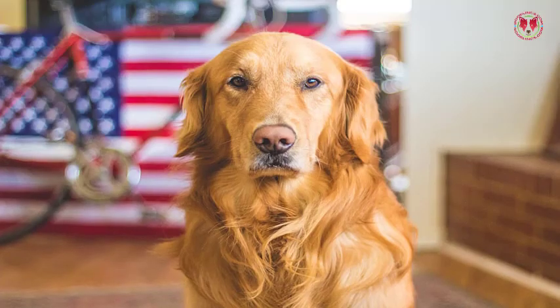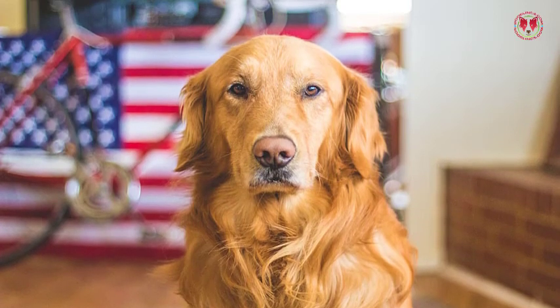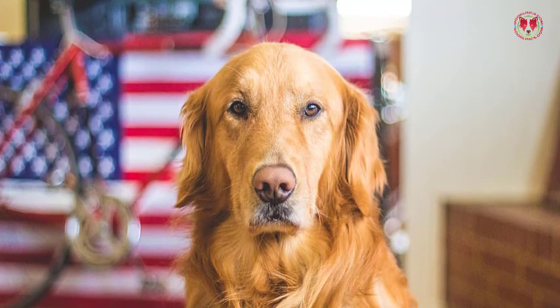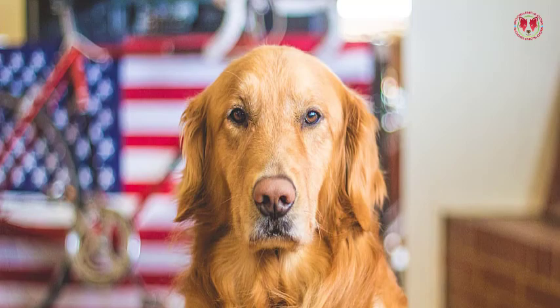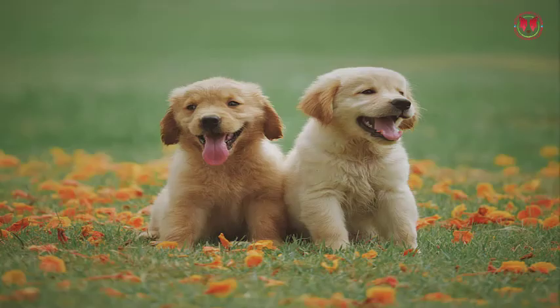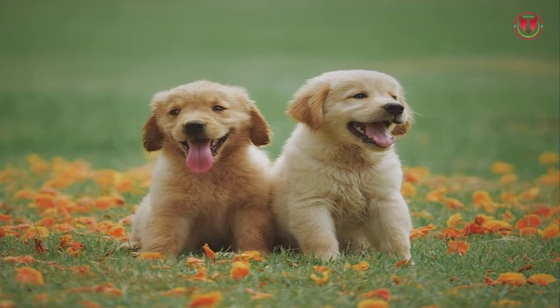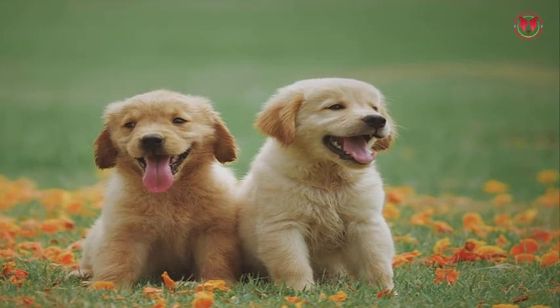Proper food for a German Shepherd Golden Retriever Mix is important. This dog needs food that has at least 6% fat and 20% protein. You should provide food at least 2 to 3 times a day. Minerals, vitamins, vegetables, fish oil, and fruits are necessary for proper growth. Always avoid food that has excessive carbohydrates. Proper feeding is necessary for this dog.